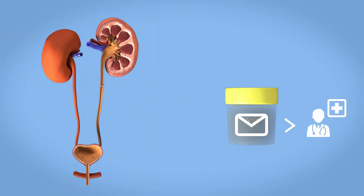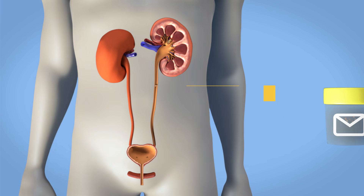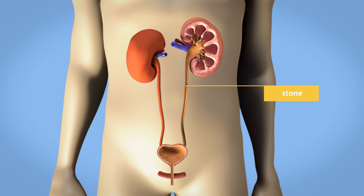Sometimes, a stone fragment can temporarily get stuck in the ureter on its way down. This can cause some blood in your urine, congestion, and even pain.